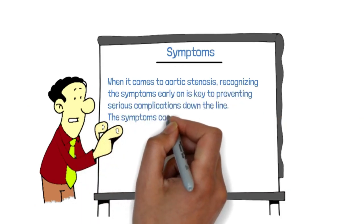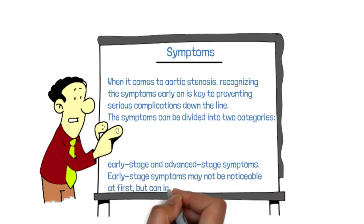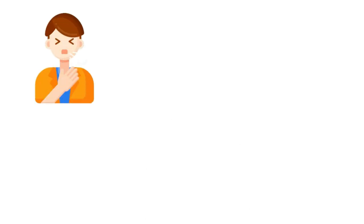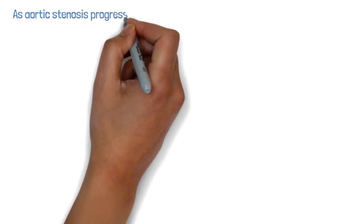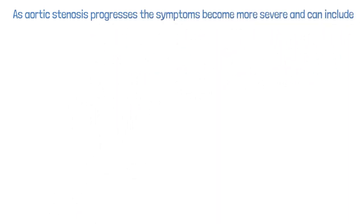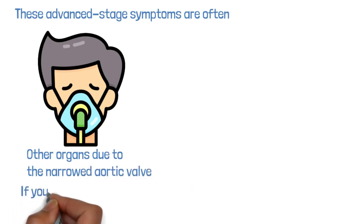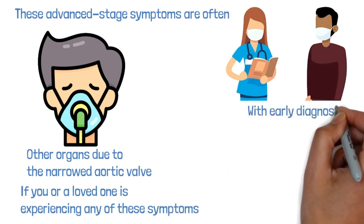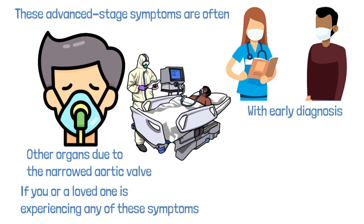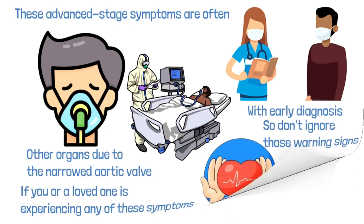When it comes to aortic stenosis, recognizing symptoms early is key to preventing serious complications. Symptoms can be divided into two categories: early stage and advanced stage. Early stage symptoms may include shortness of breath, fatigue, chest pain, and heart palpitations. As the condition progresses, more severe symptoms can appear, including dizziness and fainting — often caused by a lack of oxygen-rich blood reaching the brain. If you experience any of these symptoms, seek medical attention right away.